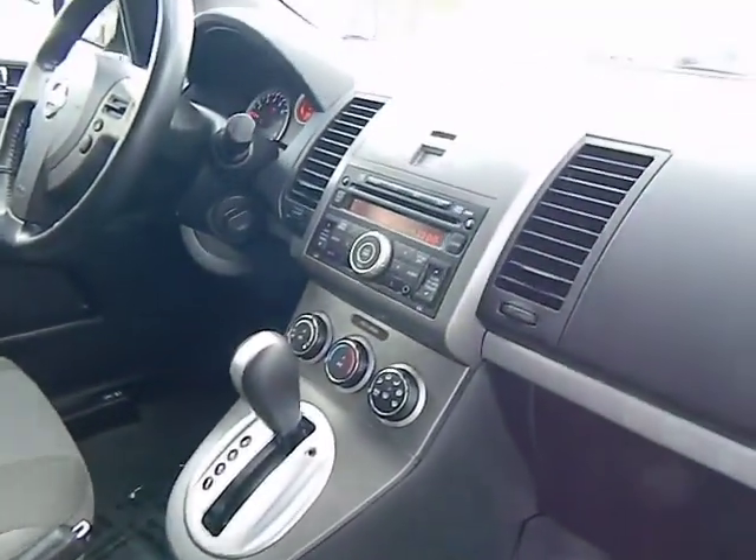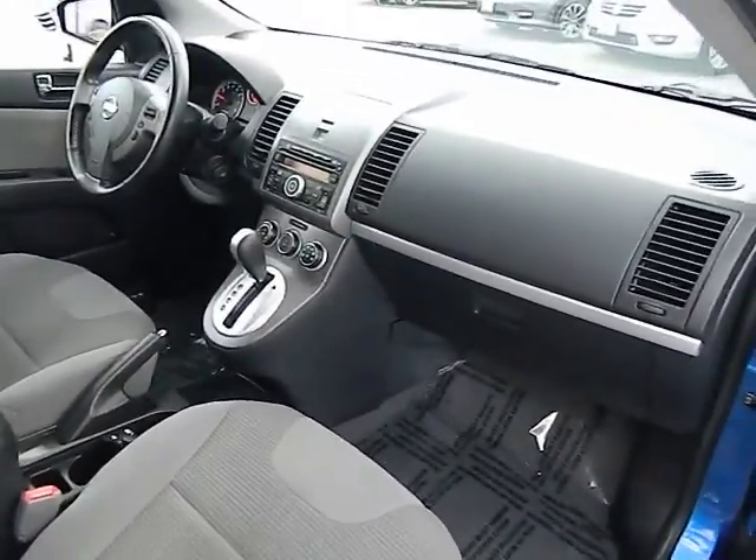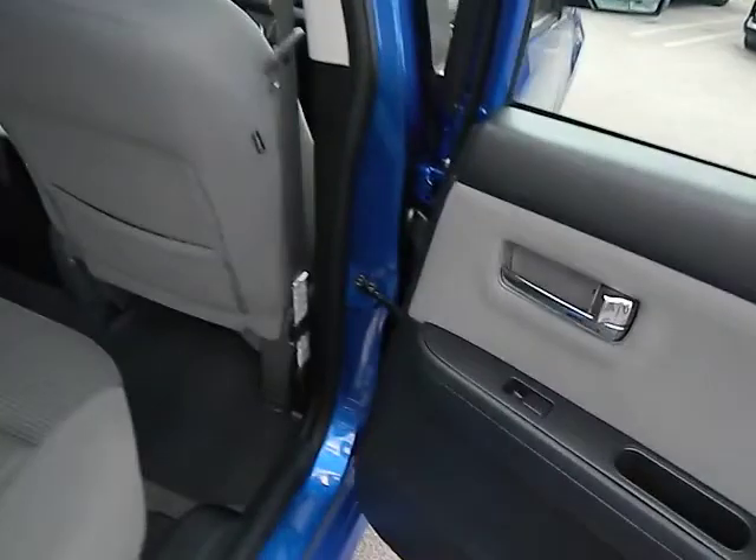Traction control, anti-lock braking system, steering wheel audio controls, dual airbags, air conditioning front, Bluetooth wireless data link for hands-free phone.